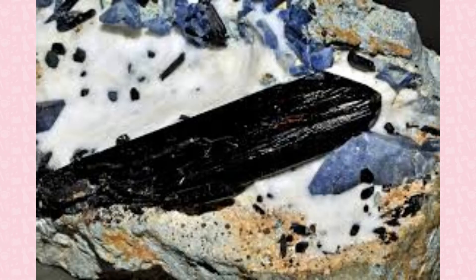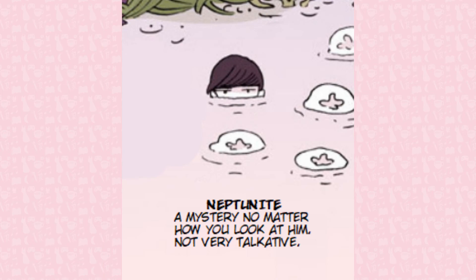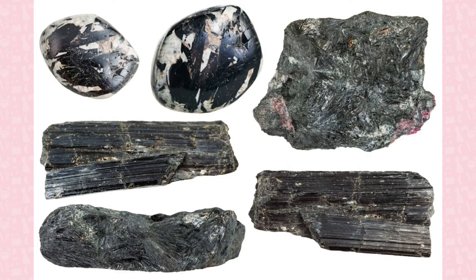Neptunite is a black mineral first found in Greenland, but has also been found in the Benitoite Mine in California. Its name comes from the Roman sea god Neptune, as neptunite was found with aegirine, named for the Scandinavian sea god Aegir.